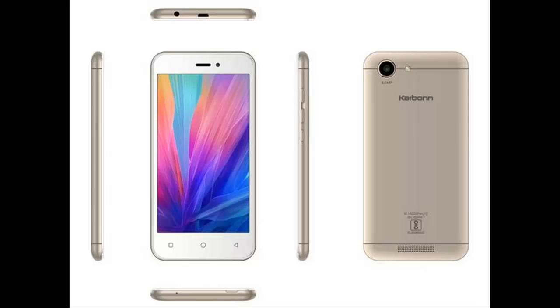The Karbonn Titanium Vista 4G is powered by a 1.3 GHz quad-core MediaTek MT6580 processor, and the phone packs 8GB of internal storage that can be expanded up to 32GB via a microSD card.